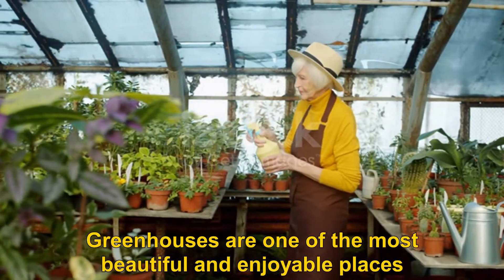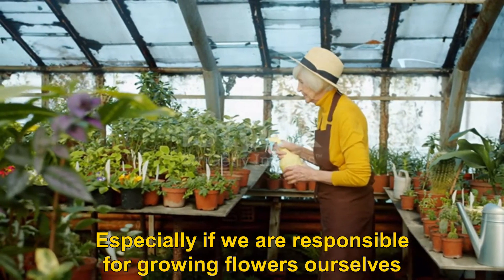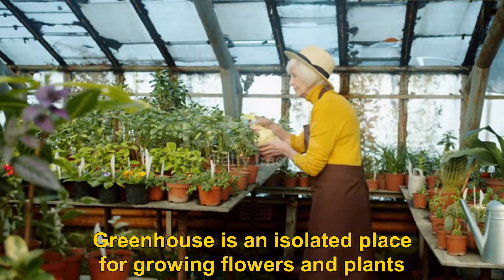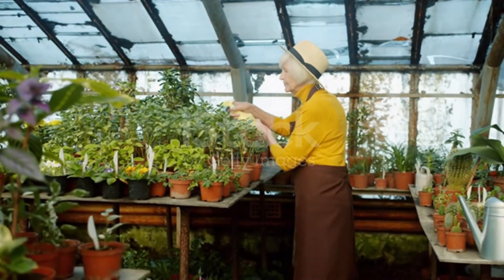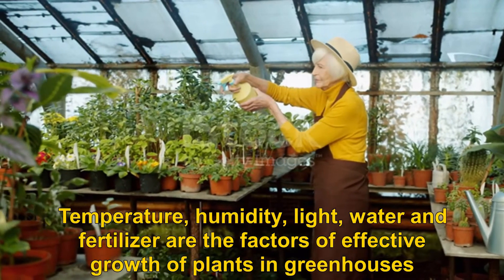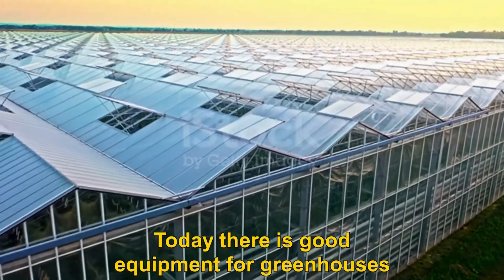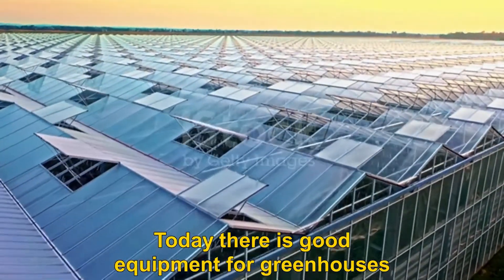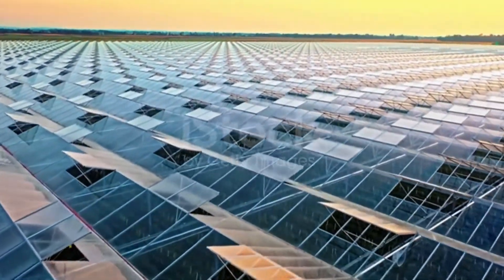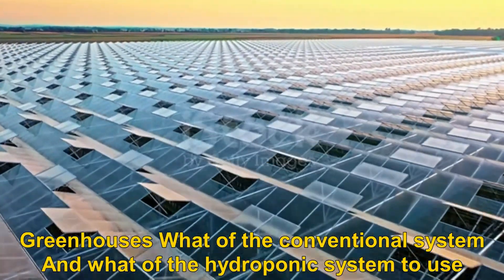Greenhouses are one of the most beautiful and enjoyable places, especially if we are responsible for growing flowers ourselves. A greenhouse is an isolated place for growing flowers and plants. Temperature, humidity, light, water, and fertilizer are the factors of effective plant growth in greenhouses. Today there is good equipment for greenhouses, and an advanced greenhouse has a complete electronic system, whether using a conventional or hydroponic system.